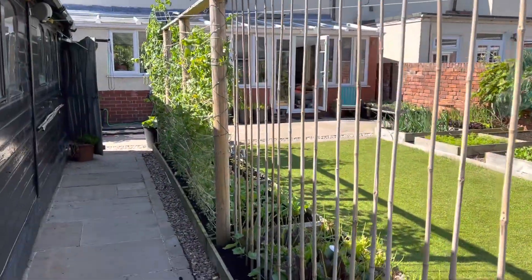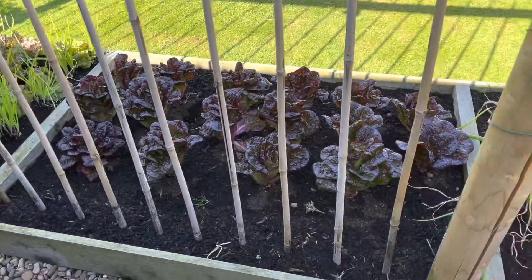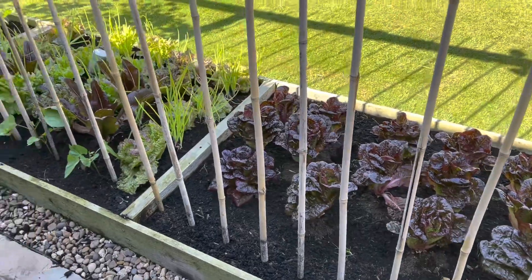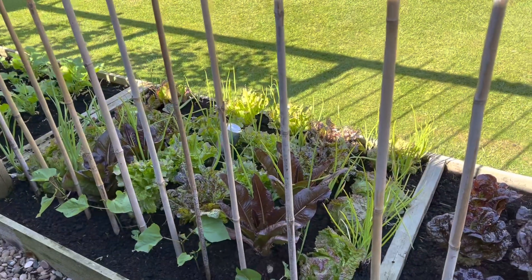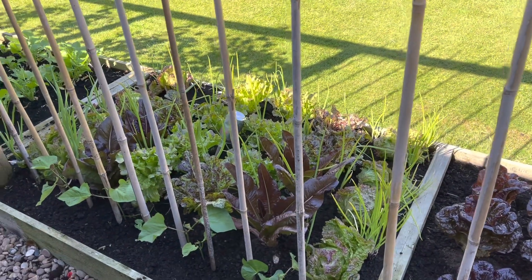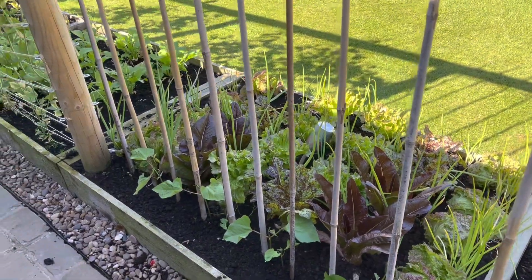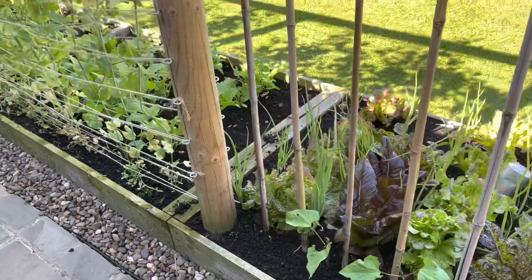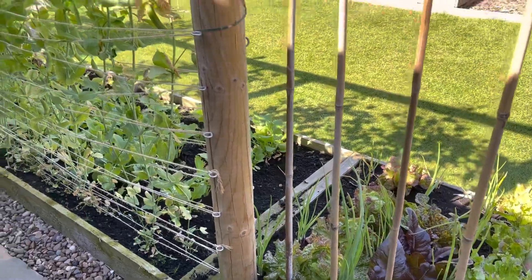Along this little path down here we've got climbing French beans, direct sown in there, still not up yet — because we've got loads of French beans on the allotment. And runner beans here. Kind of patchy germination, although I think germination was probably quite good — I think I just got zapped by snails. So I might have to do some in modules, but again plenty of time because we've got loads and loads of beans.